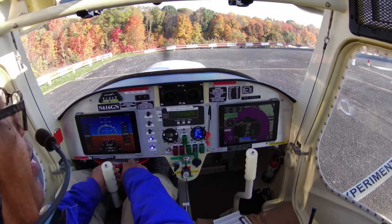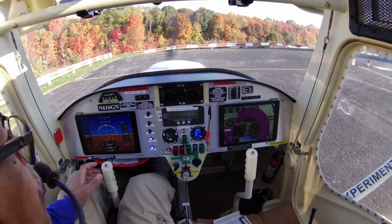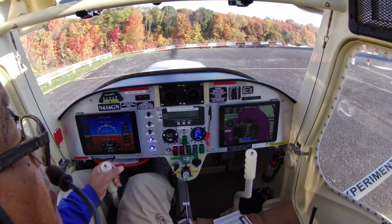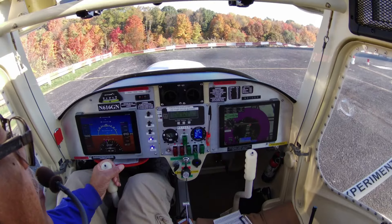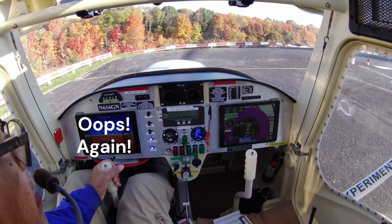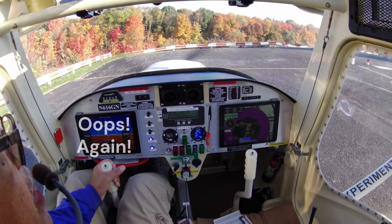Alright, takeoff checklist. Doors are latched, controls are free, engine data is go. Nav and strobe are on, trim is set. Batteries both, tanks both.